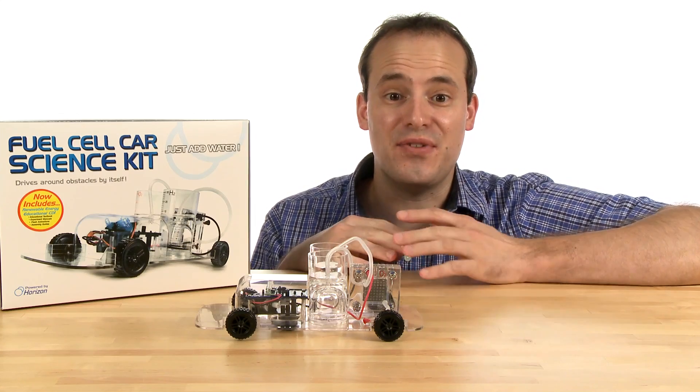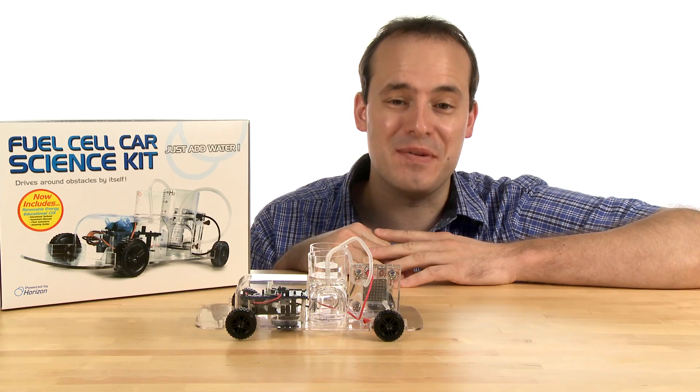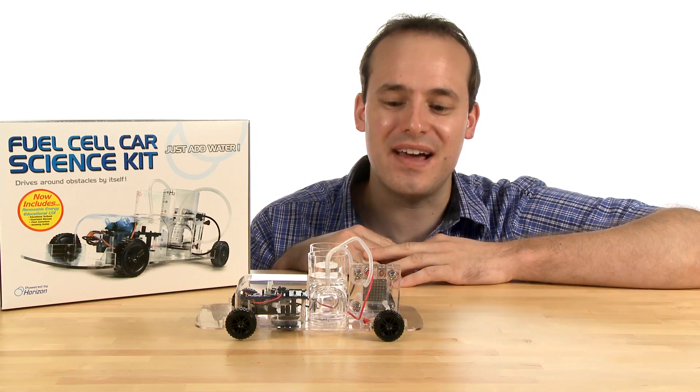If you're looking to make science fun, you can check out the Fuel Cell Car Science Kit and other really cool science toys and experiments we have to offer at stevespanglerscience.com.